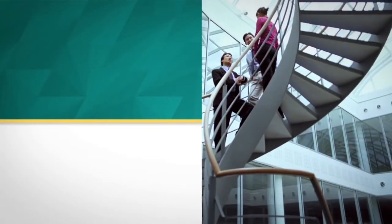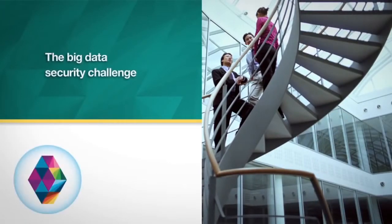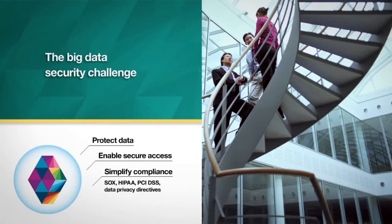That's why your enterprise data security strategy must encompass big data environments, protecting sensitive data over its lifecycle to help maximize its value and continually validating regulatory compliance.